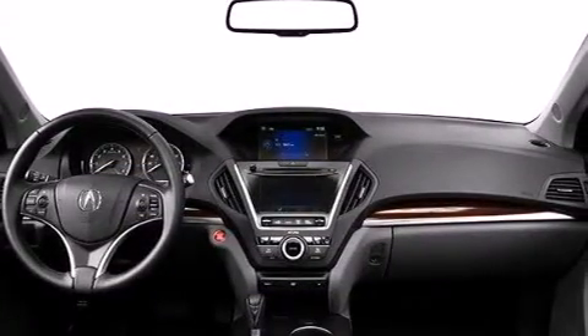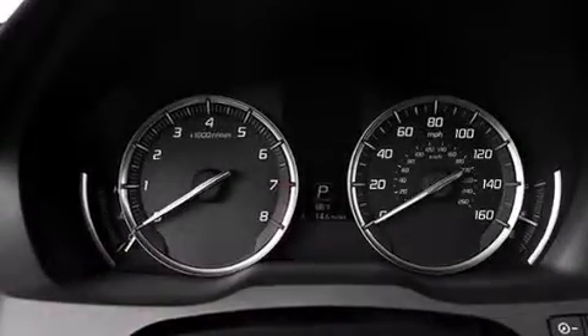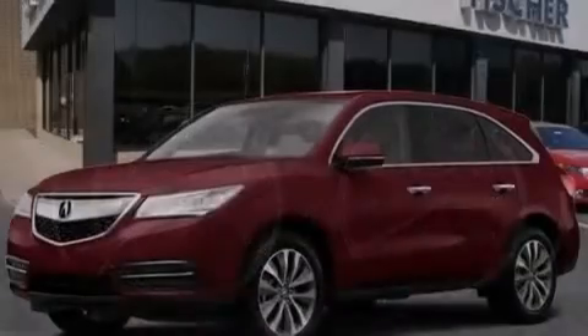The following features are also included: a low tire pressure indicator, memory settings for the seat's positions so you can recall your favorite alignment with the push of one button, cruise control, the AcuraLink satellite communication system, and 12-volt power outlets.